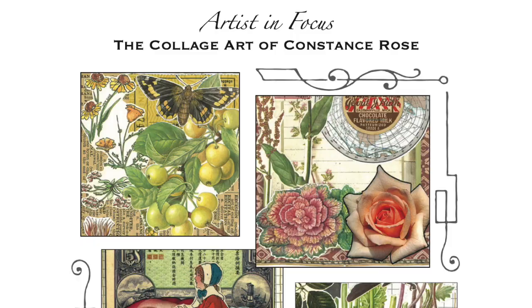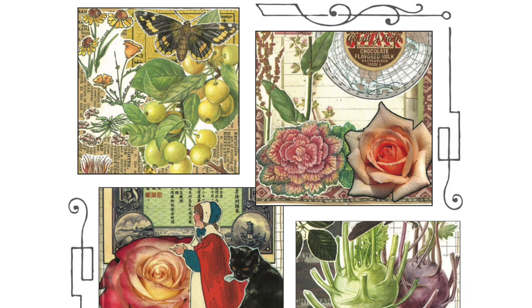Marguerite Miller here. Today I am sharing a new book that is just coming out now. It is something that I've been working on for the past six months or so.